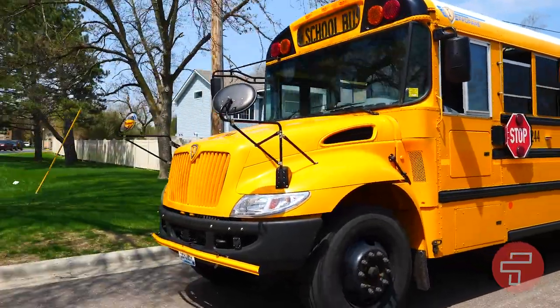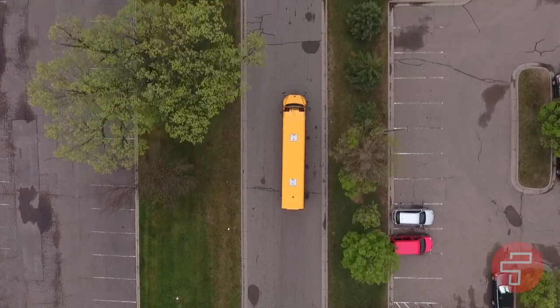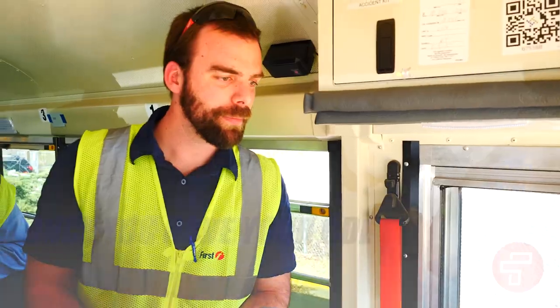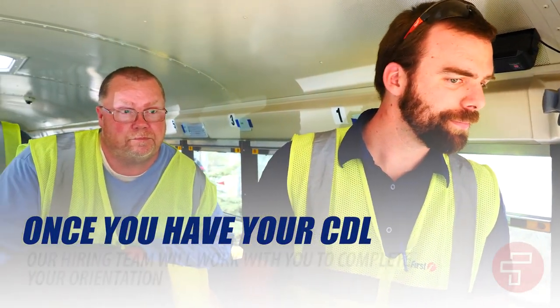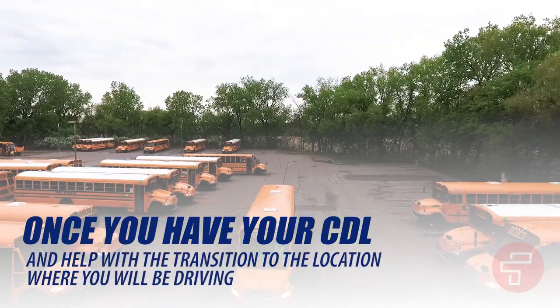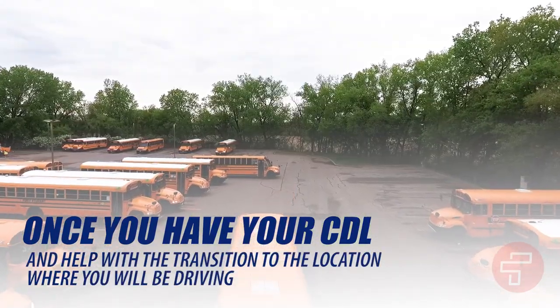After you pass the road test, you will return to the DMV to have your photo taken and to complete the paperwork for your new commercial driver's license. Congratulations — you are a professional driver! Once you have your CDL, our hiring team will work with you to complete your orientation and help with the transition to the location where you will be driving.